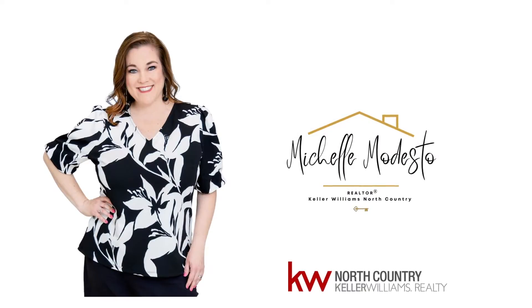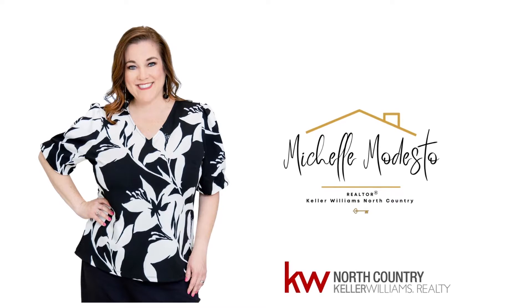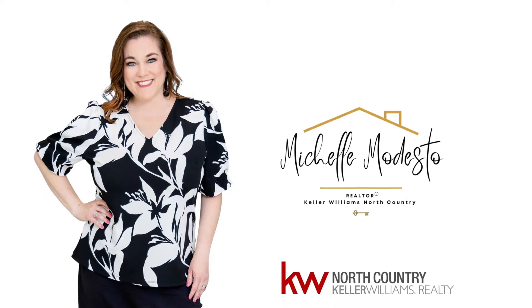Hi guys, if you haven't met before, my name is Michelle Modesto. I'm a realtor with Keller Williams North Country and I've lived in the North Texas area for over 20 years.